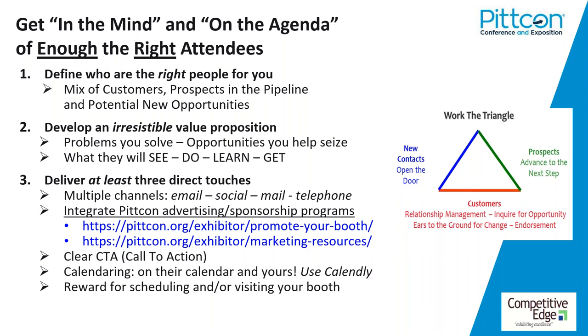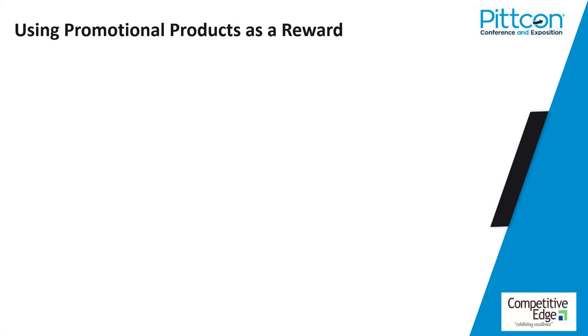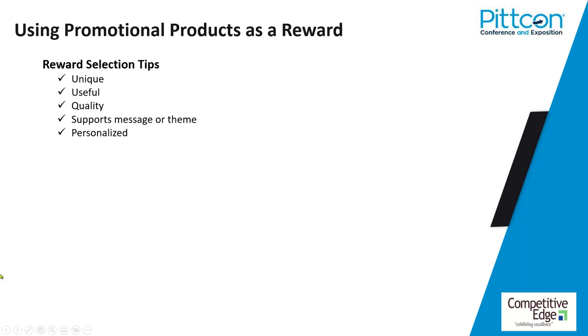If you deliver a good value proposition to the right people and offer some form of 'our way of saying thanks,' the response rate will go up. What makes a good reward? It should be unique — don't give away the same thing everybody else is. It should be useful — on top of the desk is better than in the drawer; in the lab coat or jacket is better than in the drawer. Make it quality — you don't want to give away cheap stuff because they'll link that with your brand.